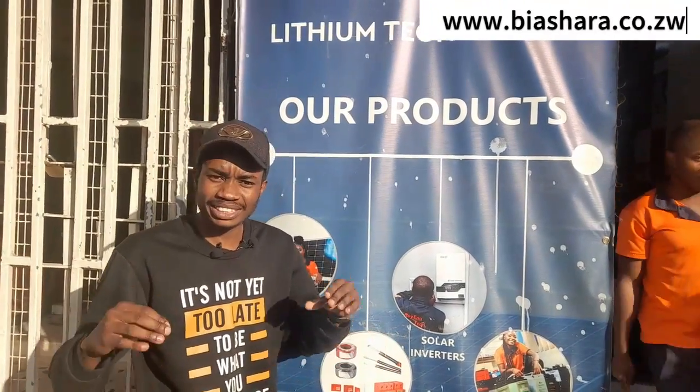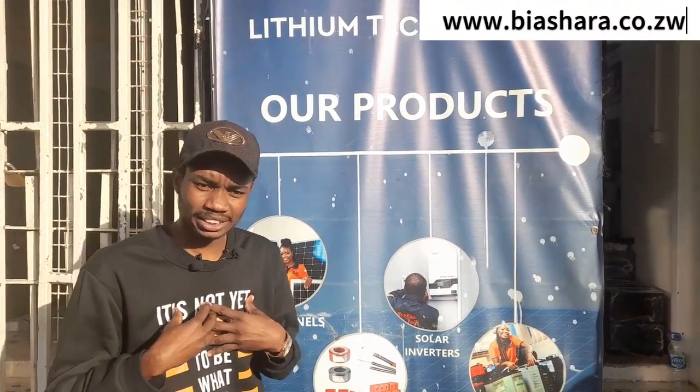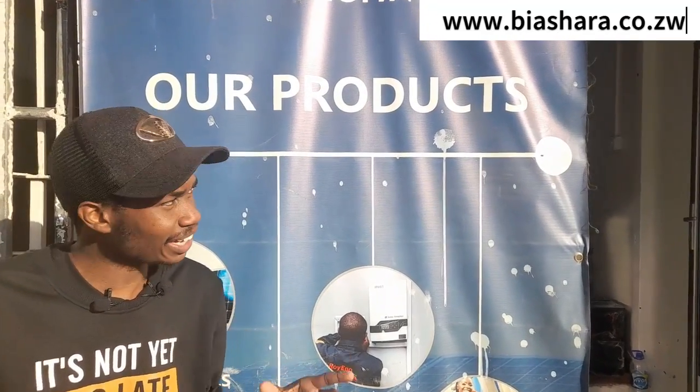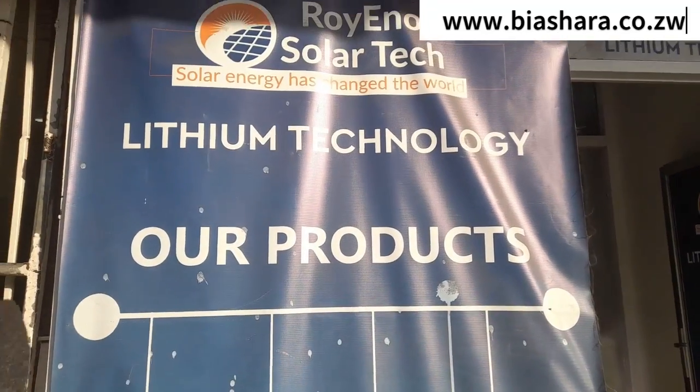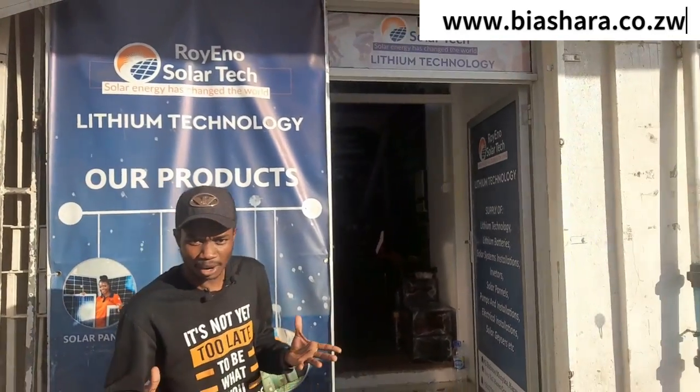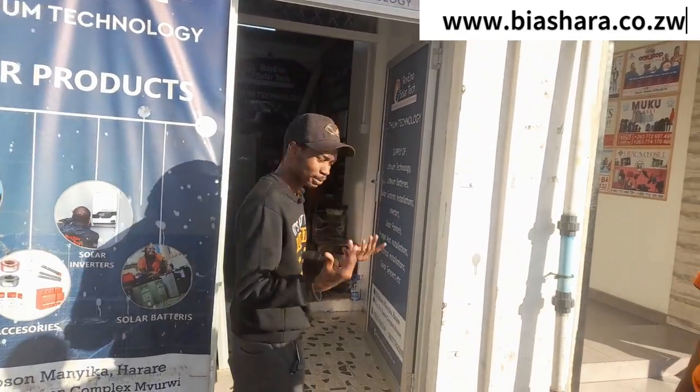Someone asked me about lithium batteries, so I thought, why don't I go and find out? I'm here today in Harare at Royino Solartek, and I'm going to go in and ask them more about lithium batteries so that all of us can know what they are and what the technology behind them is.